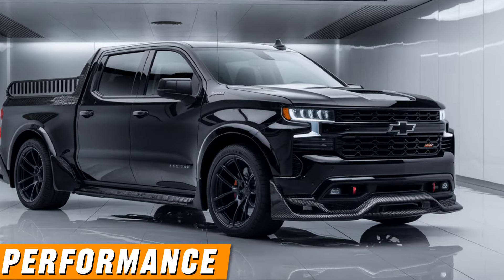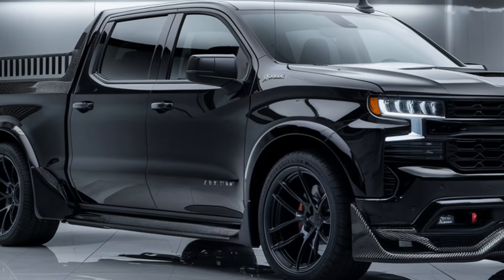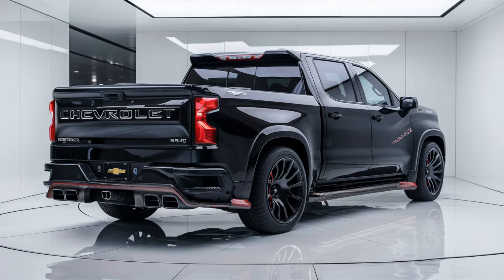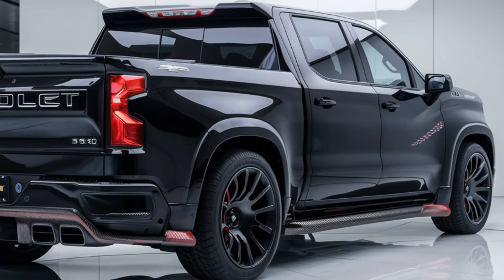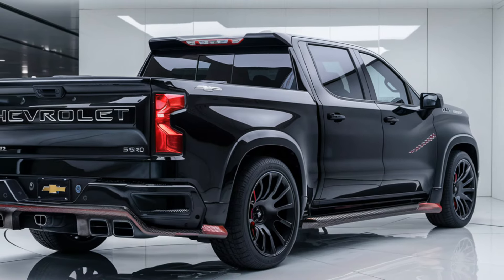Performance engines: 2.7L turbo high output, 5.3L V8, 6.2L V8, and 3.0L Duramax turbo diesel. Transmission: 8-speed or 10-speed automatic depending on the engine choice. Towing capacity up to 13,300 pounds depending on the configuration and engine.